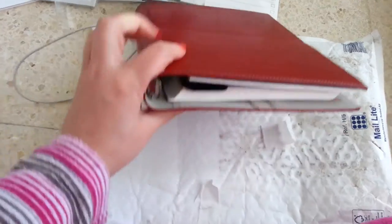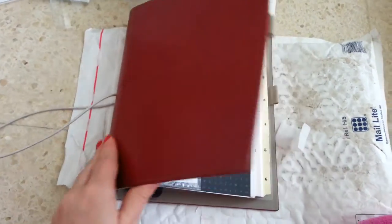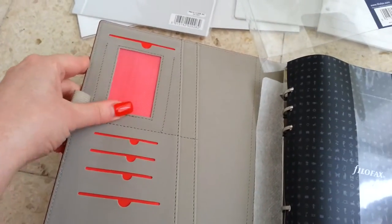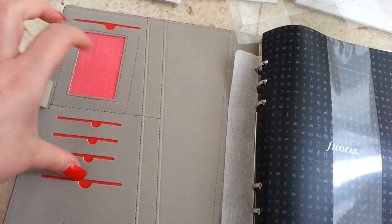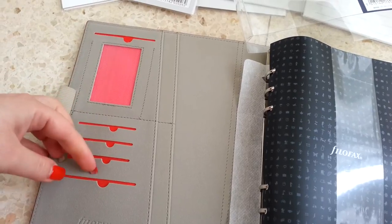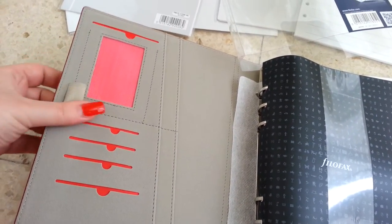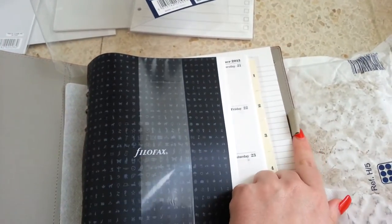I've put it upside down, sorry for that. You can see it has a pink background over here, slots for cards, for stickies, or whatever you want to put in. This is the pen loop, and it has also another pen loop over here.